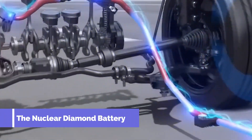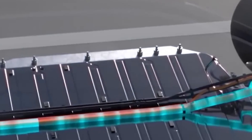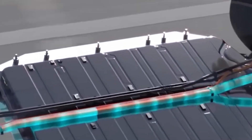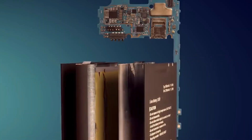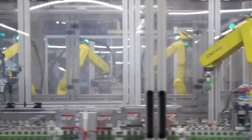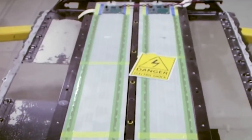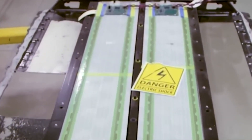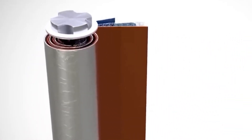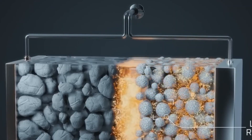The nuclear diamond battery is a small, diamond-shaped device that generates electricity from radiation. It uses a process called radioisotope thermophotovoltaics to convert the energy from a radioactive material into electricity. The battery itself is made of a small piece of diamond, which is coated with a thin layer of a radioactive material. When the radioactive material decays, it emits energy in the form of radiation, which is then absorbed by the diamond. The energy is then converted into electricity, which can be used to power devices or charge batteries.